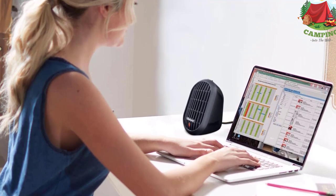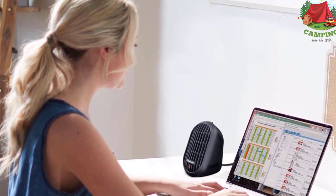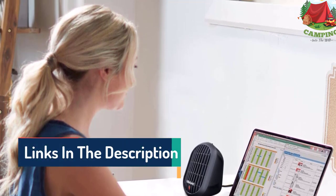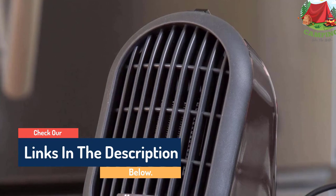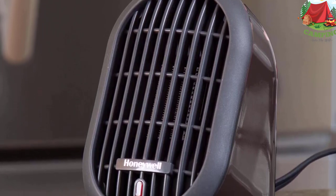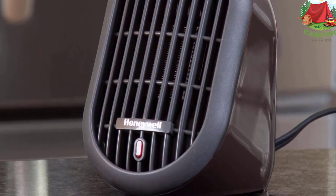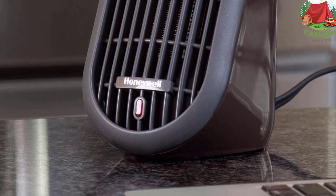Since it's so small, it's super easy to take with you when you go out and store when you come back home. Take control of your comfort with the HCE100B Heat Bud Ceramic Space Heater. Use it in any room of your home or office for soothing, comforting heat. It's specifically designed for personal warmth and has a compact design, making it a great choice for a bedroom, office, and more. This small heater features two low-wattage heat settings and easy one-button controls.